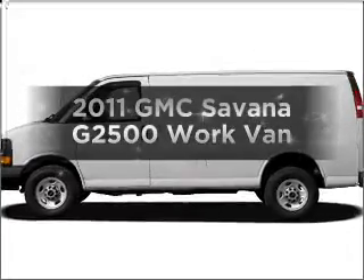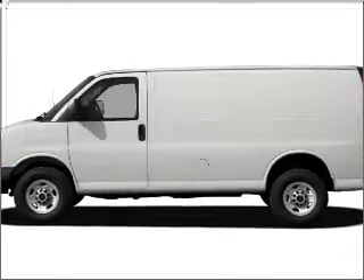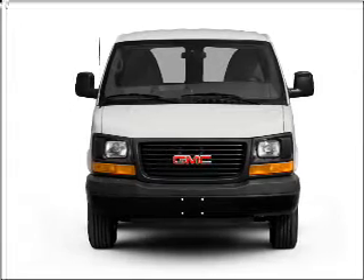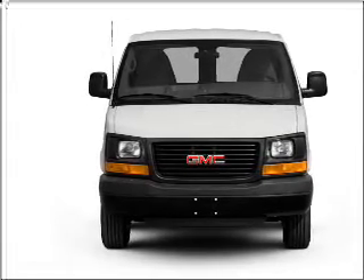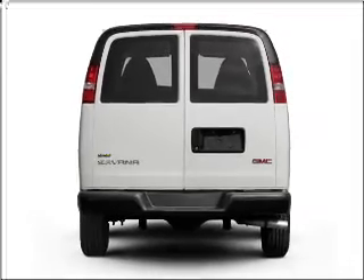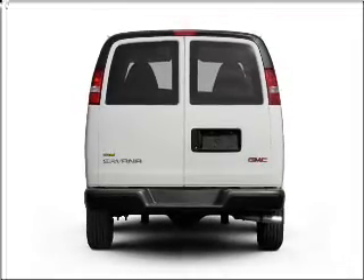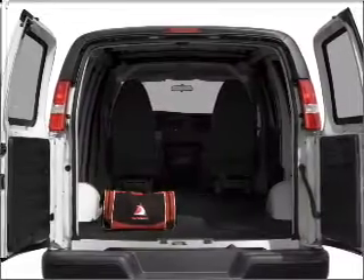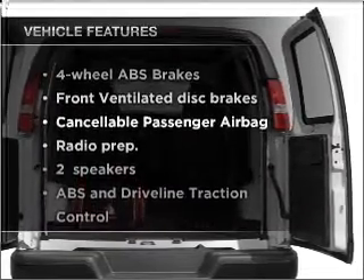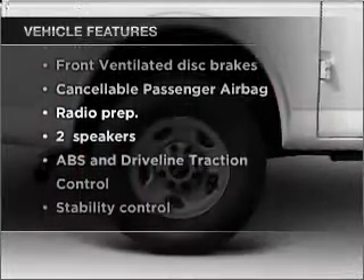Imagine yourself in this 2011 GMC Savannah G2500. This is the set of wheels you've been looking for, with a powerful 8-cylinder engine that responds smoothly to its 6-speed automatic transmission. Stand out from the crowd with premium wheels. The anti-lock braking system will help deliver you safely to your destination. And with these notable features, you won't want to miss out on the opportunity to own this amazing vehicle.